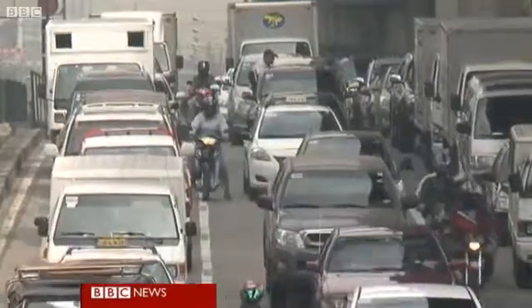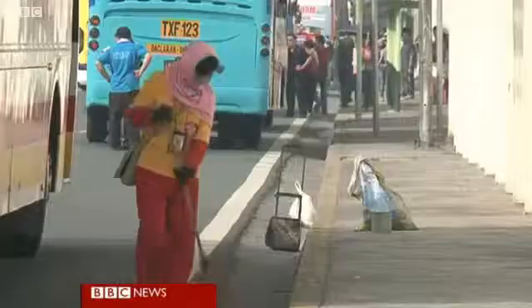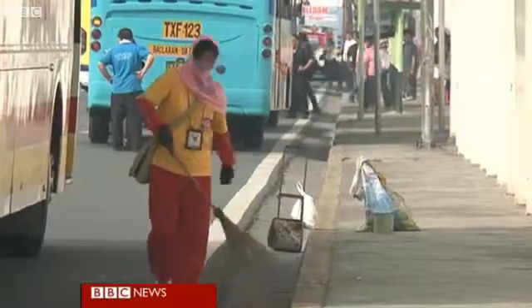It's easy to see why Manila was chosen as the test case for this paint. It's one of the five most polluted cities in the world, and the constant grit and smog causes thousands of cases of asthma and bronchitis every year.